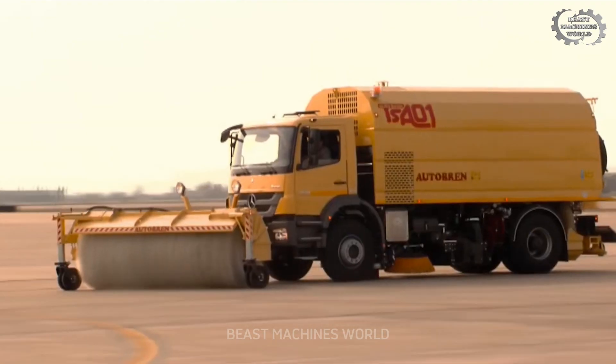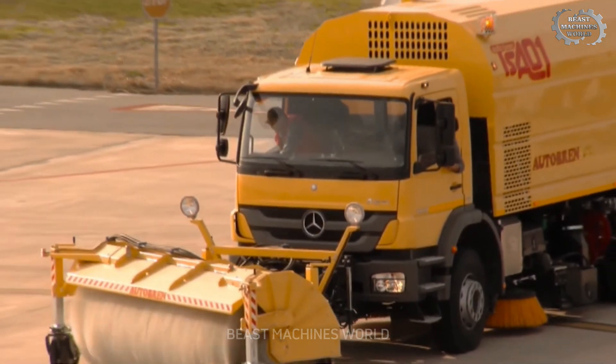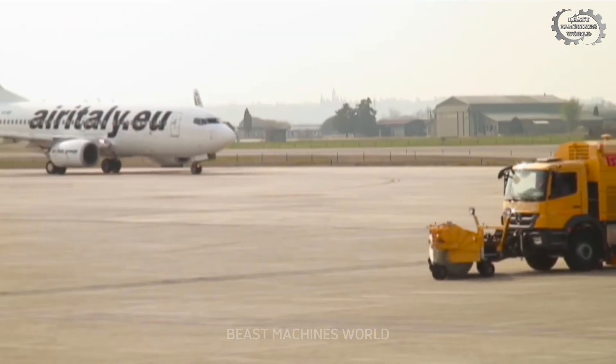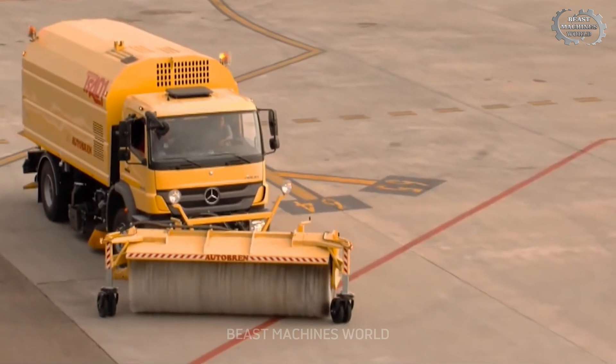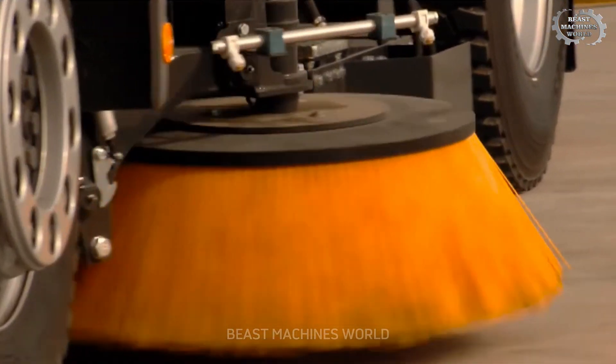The runway sweeper ensures that every airport stays spotless, allowing planes to take off safely. Think cleaning runways is boring? Let this machine change your mind. It's fast and precise beyond belief.